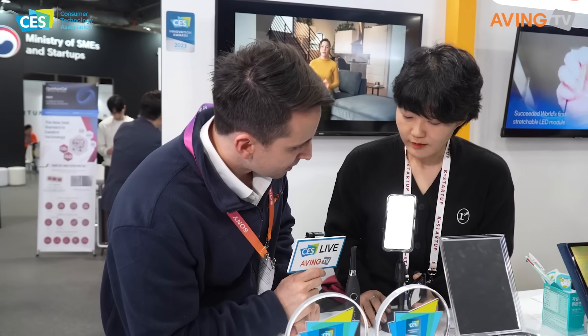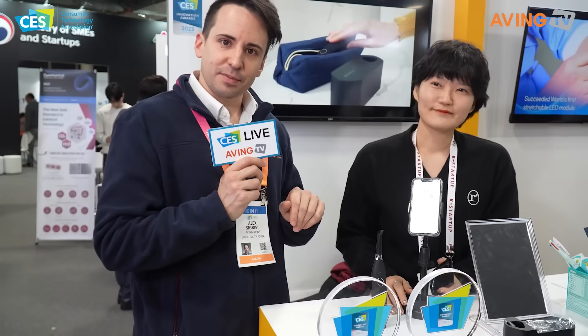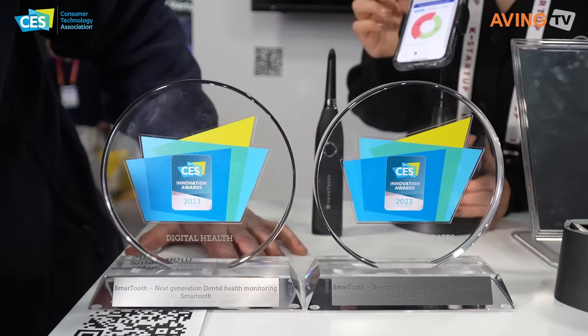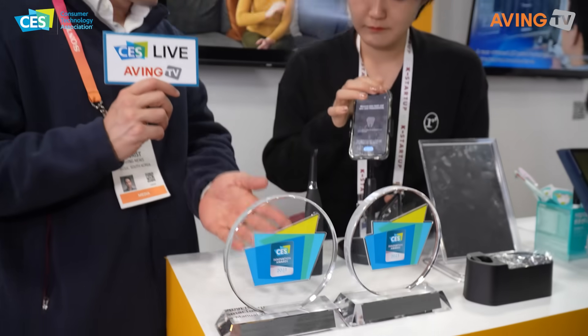You're in Las Vegas, right? Yes, I'm in Las Vegas. If you need to go somewhere nearby, you can actually find that out there. This year you have two different awards here for the Smart Tooth — congratulations on the awards.